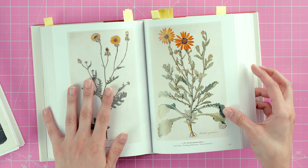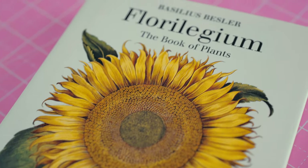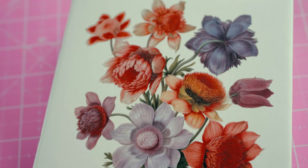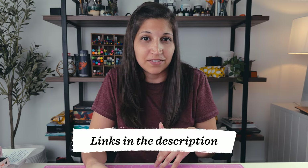I'll pop up on screen a drawing I did recently that I created based off of these images. If you're looking for old-school botanical-style illustrations that are highly detailed, then these are the books for you. I'll leave links to all these books right below the like button — all the links are in the video description.